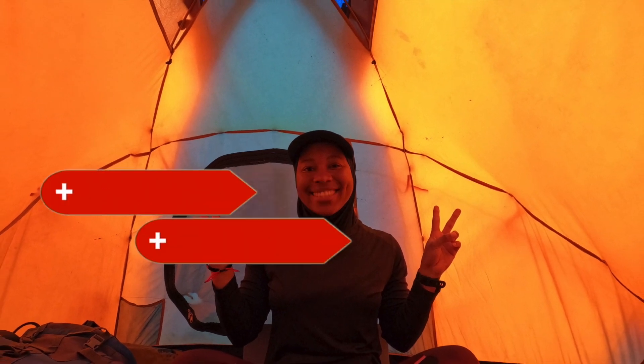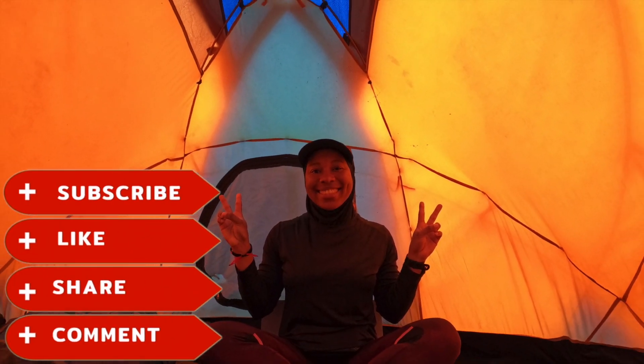Thank you for watching — see you in my next video. Don't forget to like, share, subscribe, and comment.